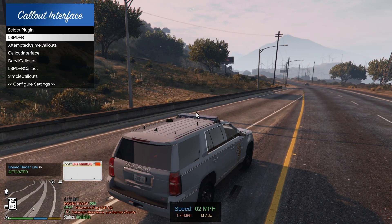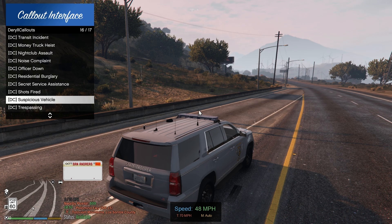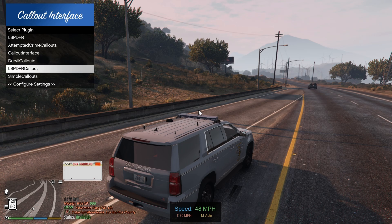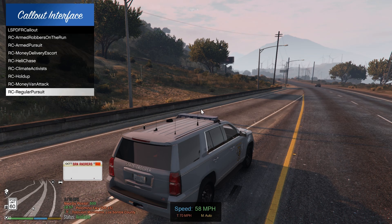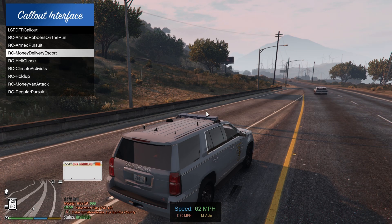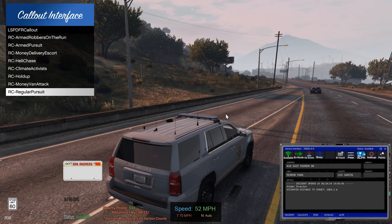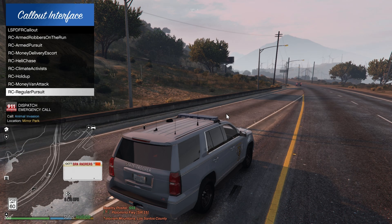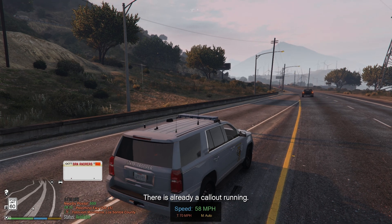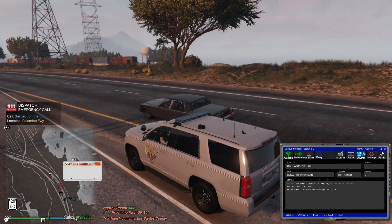Let's see what new callouts we have. It's called a robbery callout pack — we got a whole bunch of new ones on this callout pack. Let's see: money delivery escort, climate activist... we're gonna do pursuit. Let's try regular pursuit — there's a car waiting. Suspect on the run, let's try that.